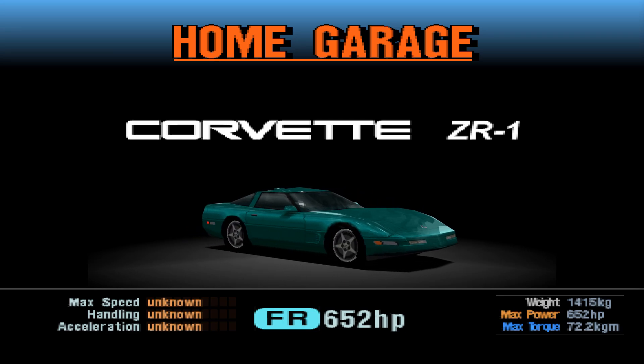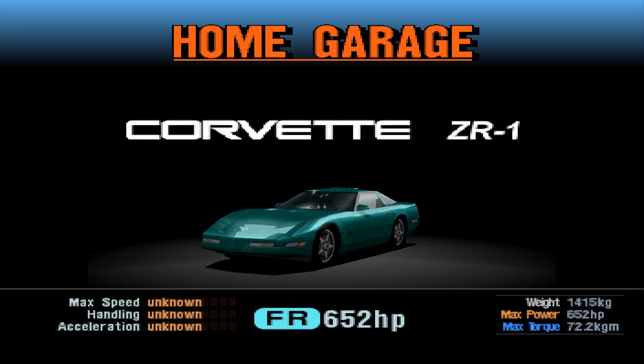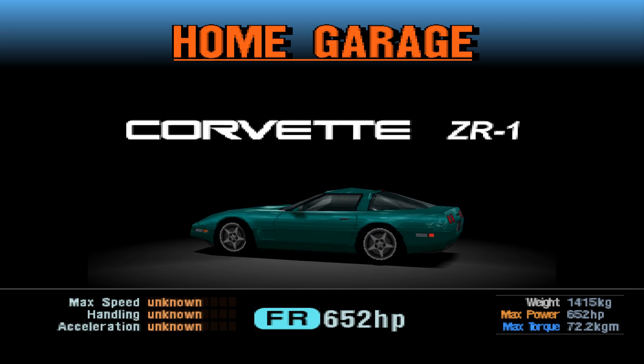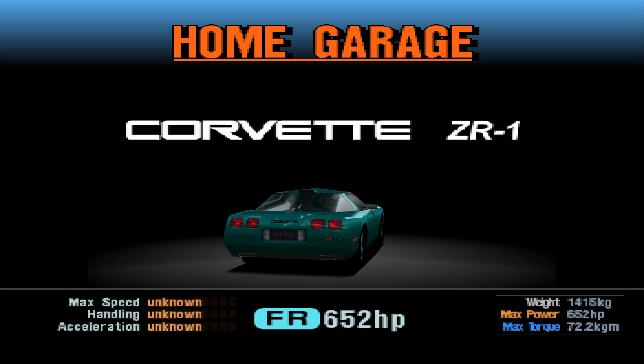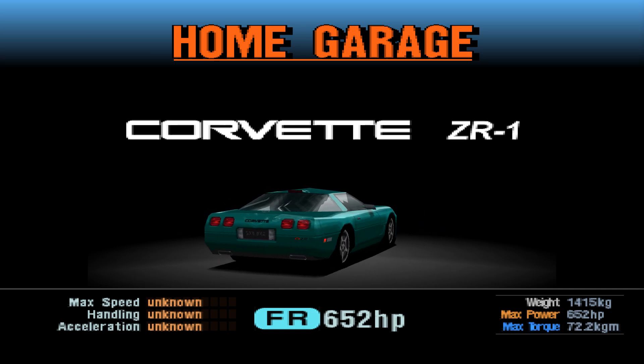Hello there and welcome back to another edition of the HeartLab Classic Remastered. This time we take a look at the 1995 Chevrolet Corvette ZR1. I've mentioned before the C4 Corvette might be my favourite Corvette, and the ZR1 is the best version of the C4 Corvette. So I guess this is my favourite Corvette of all time.